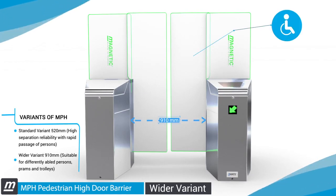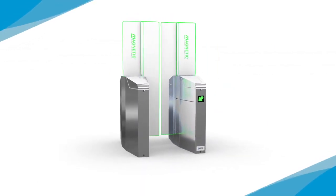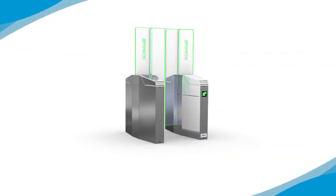The MPH Pedestrian High Door Barrier from Magnetic Autocontrol.